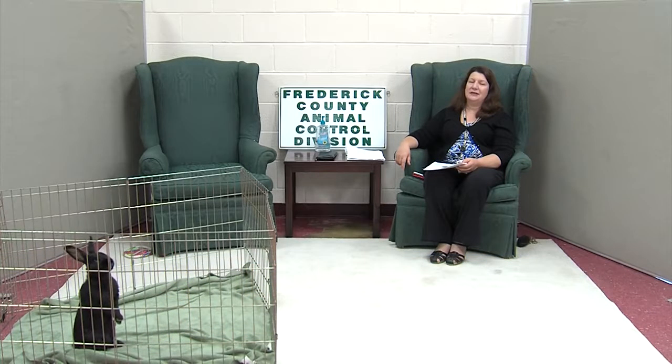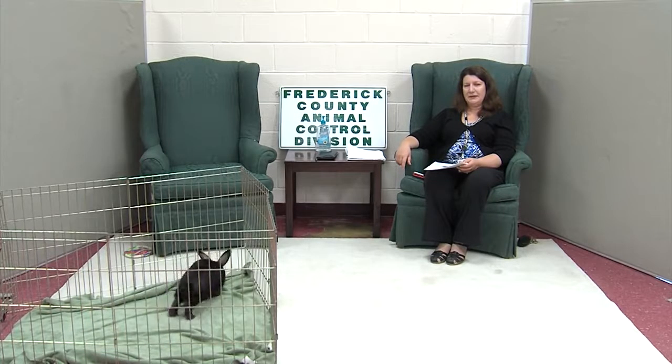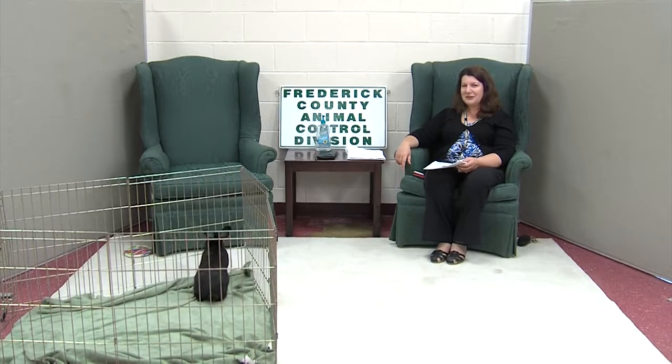Hi and welcome to Pet Pals. Every week we showcase animals that are available for adoption through the Frederick County Division of Animal Control and Pet Adoption Center. First, we're going to start off today with two of our bunnies that are looking for forever homes.